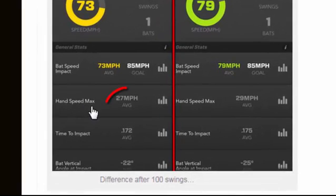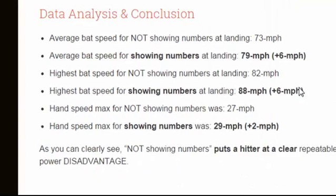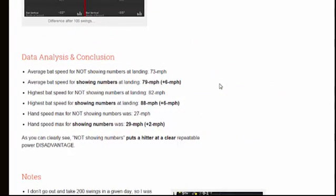Hand speed max not showing the numbers was 27 mph; hand speed max showing the numbers was 29 mph. The highest bat speed not showing the numbers landed at about 82 mph, whereas the highest bat speed showing the numbers landed at 88 mph — a plus-six difference. I don't normally take 200 swings off a tee, so I was pretty tired by the second part. I also eliminated forward momentum by pausing at my landing position for one to two seconds to really isolate what showing your numbers can do for bat speed.